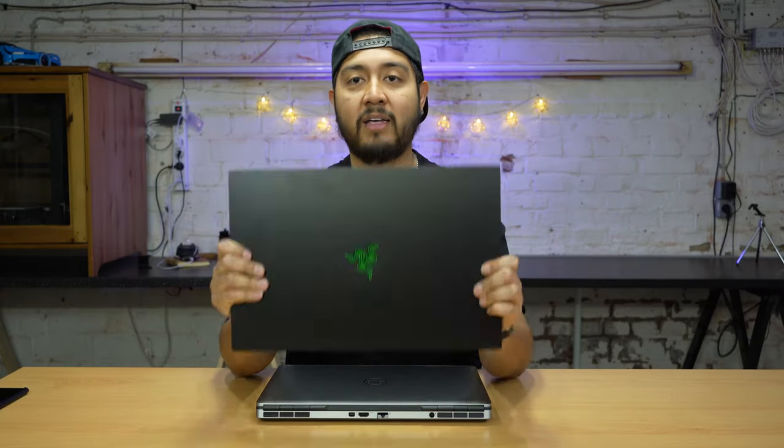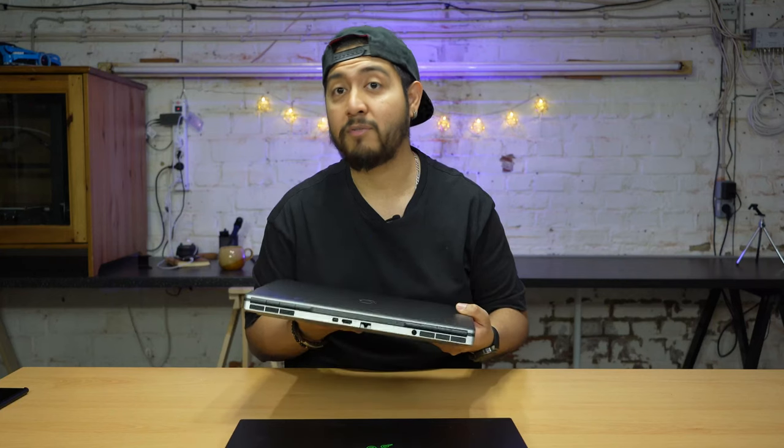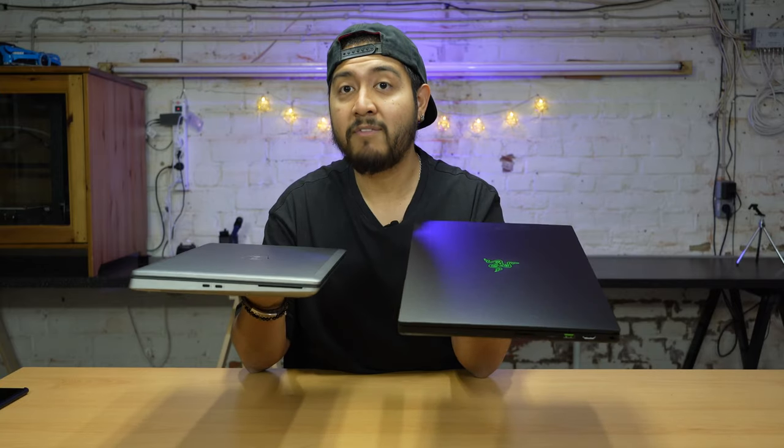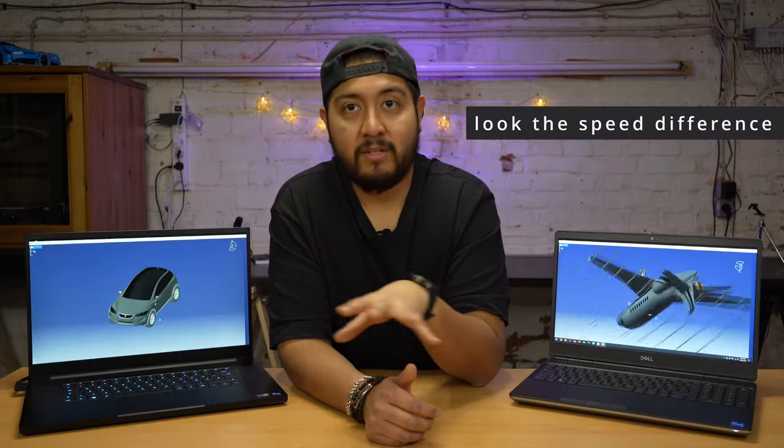Now let's talk about the difference between mobile workstations and gaming computers, and what the market target really is. Here I have my Razer Blade Pro 17 with an RTX 3080 and the same CPU — the i7-11800H — alongside the Precision 7560 with the RTX A4000 and the same CPU. Both are great computers. One is a gaming laptop and one is a professional workstation. The debate about Quadro vs gaming graphics cards is ongoing.